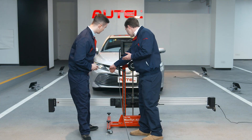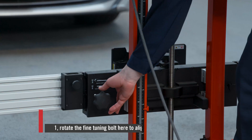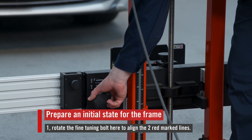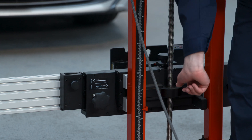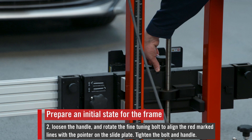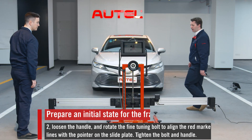All right, let me show you. First, if you look over here, you see these two red marks — they're not quite aligned properly. So let's use this fine tuning knob to align them. That looks good.